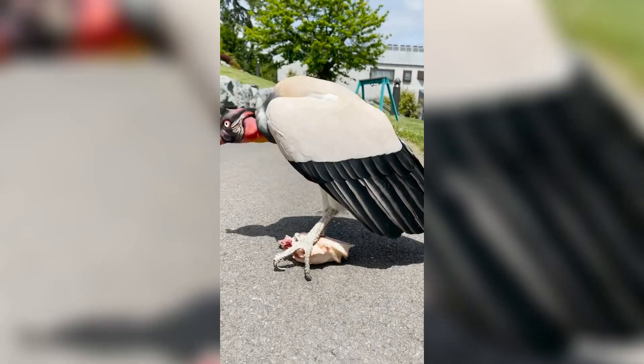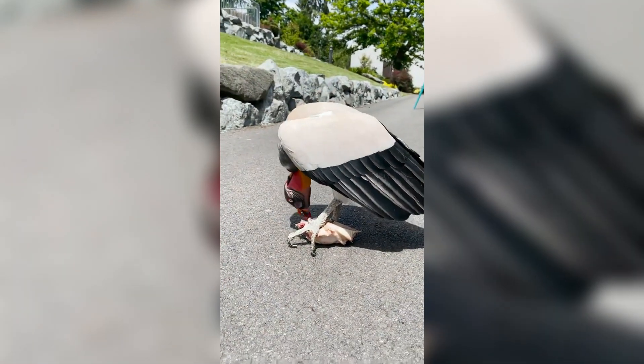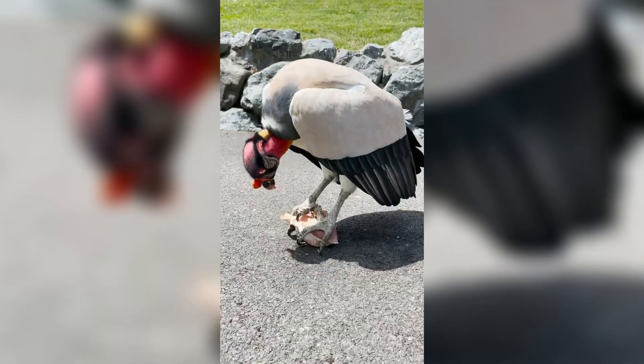This allows smaller vultures, such as turkey vultures and black vultures, to access food they wouldn't be able to reach otherwise.